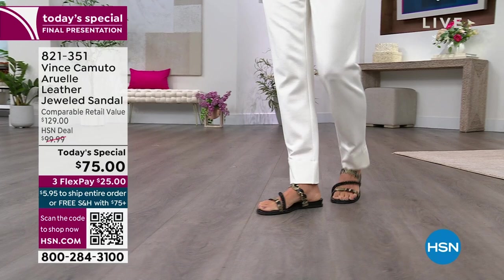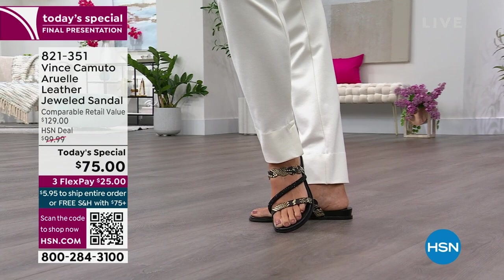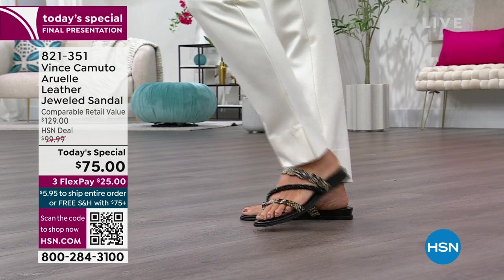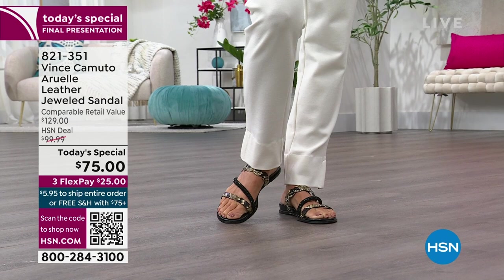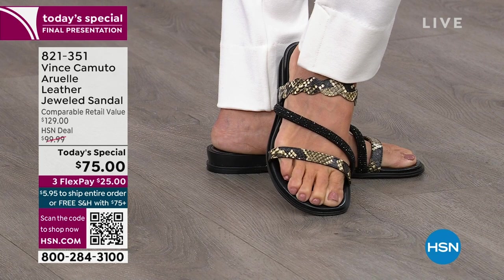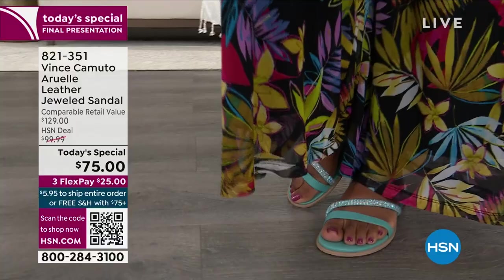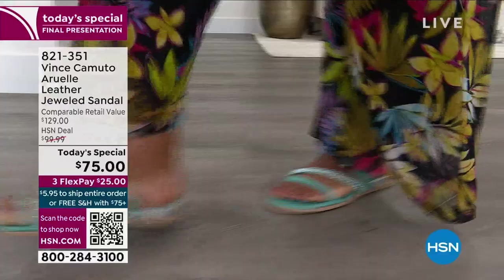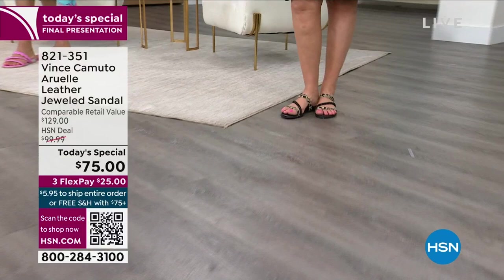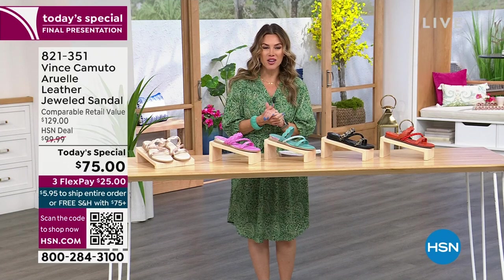We are kicking off spring in style. We don't get a chance to do a Vince Camuto today's special usually more than twice a year, so this is your one-stop shop for an HSN exclusive style called the Aruel. This is a genuine leather sandal with incredible braided detail and rhinestone detail across asymmetrical bands over the foot. It has a three-quarter inch heel, lots of cushion, ultra comfortable, tons of attitude and style. Comparable to jeweled sandals in the marketplace where you'd spend well over $120-$130, you're getting a premium prestige designer exclusive to HSN — and your price is $25.